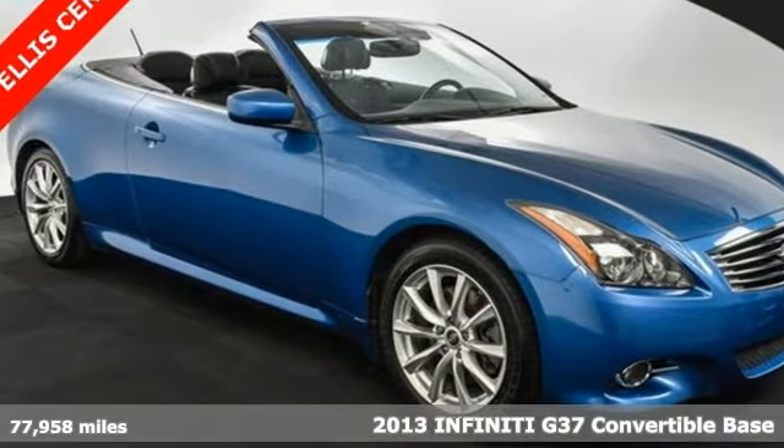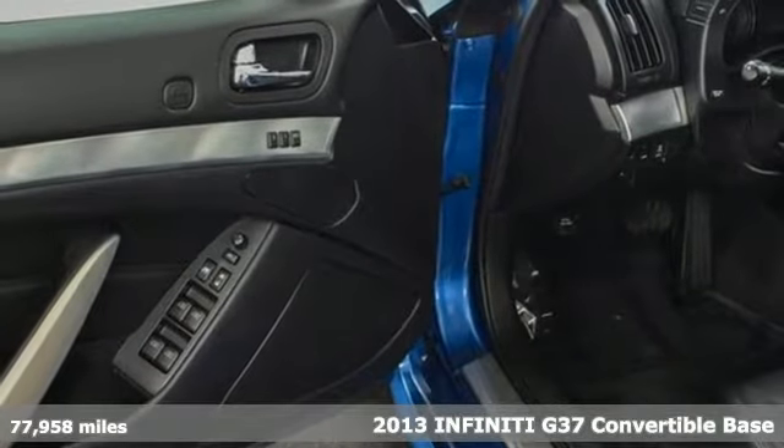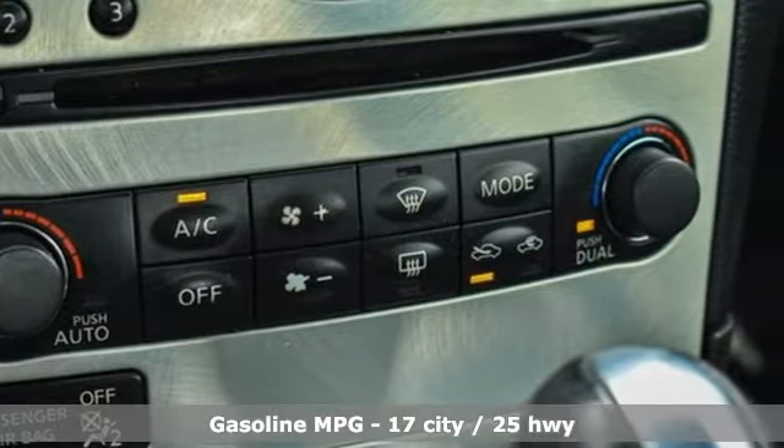Here's a 2013 Infiniti G37 convertible. In this G37, enjoy the performance and luxuriously appointed interior while relishing the exhilaration of top-down cruising.